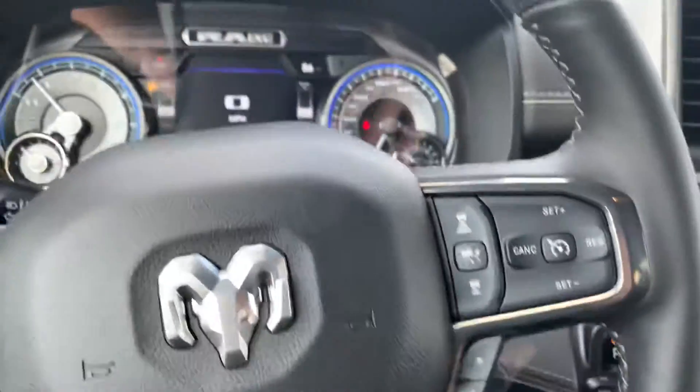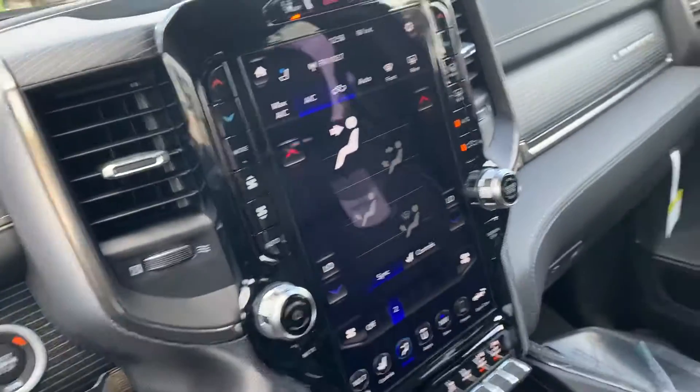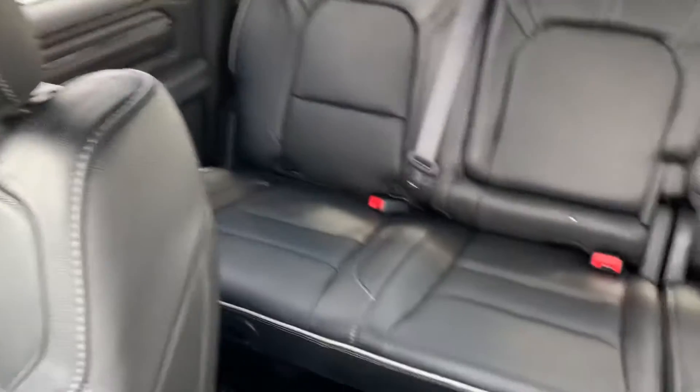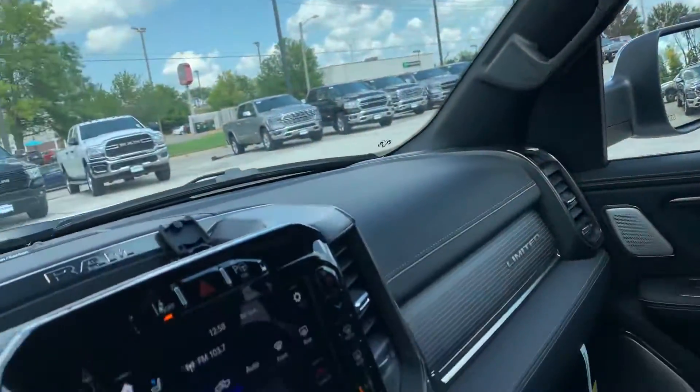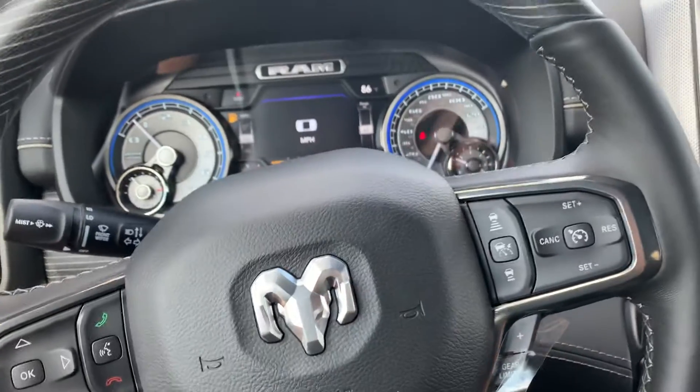It does have your adaptive cruise control, all leather. It does have your big 12-inch screen there. You get that massive panoramic sunroof, which is really cool. They do have cooled seats, which we all know in Iowa you've got to have.